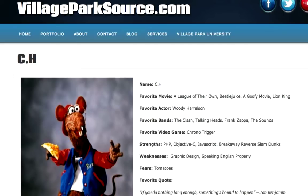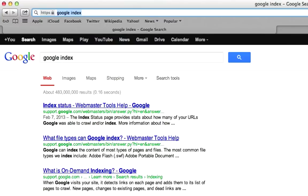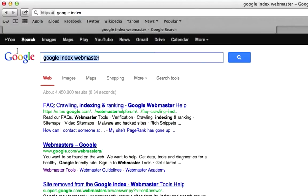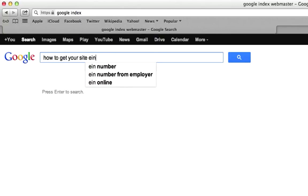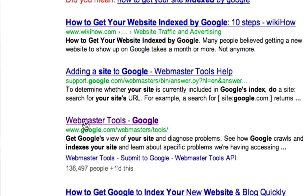So what we need to do is just go to Google and type in 'Google Index.' We'll try 'Google Index Webmaster.' Let's type in 'how to get your site indexed by Google.' Okay, Webmaster Tools.